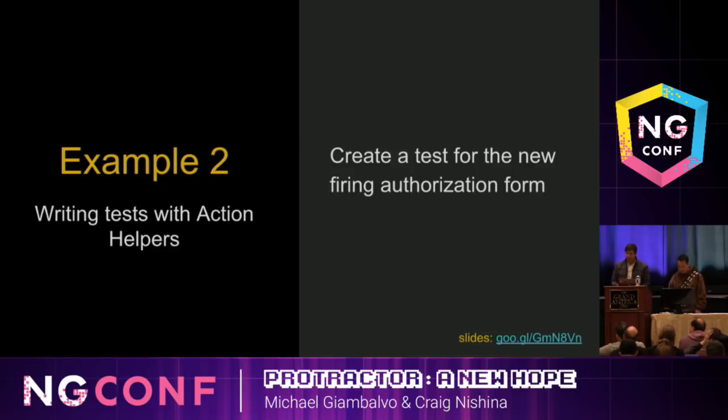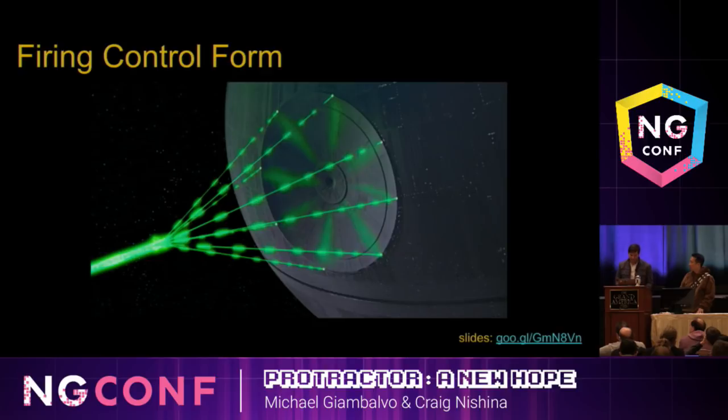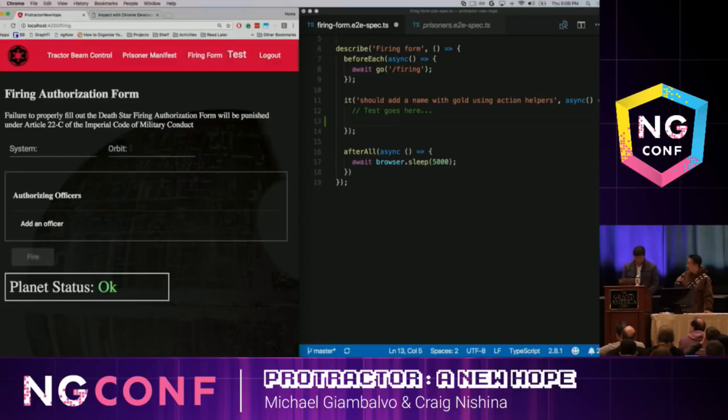Next, we'd like to show you a new API for writing end-to-end tests with Protractor that we call Action Helpers. We've been using this API internally for a while now and it's become pretty popular, so we're happy to share it today. We're going to use Action Helpers to write an end-to-end test for the form you have to fill out before you can fire the Death Star.